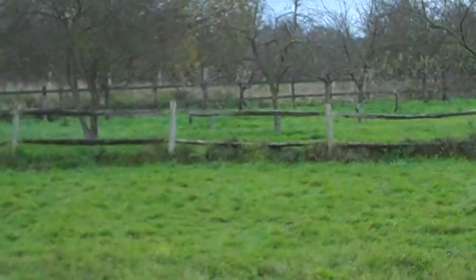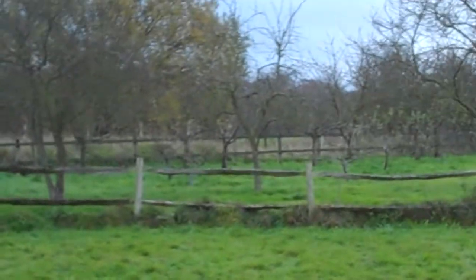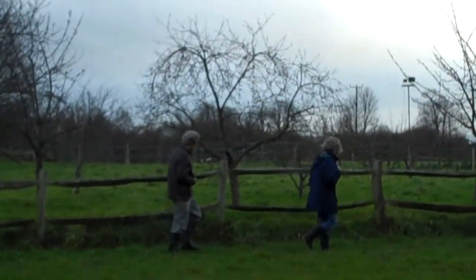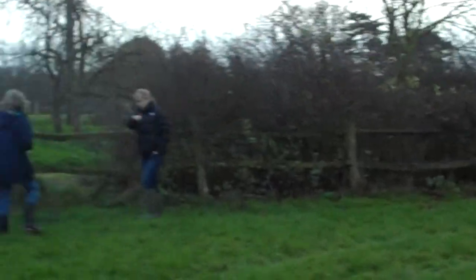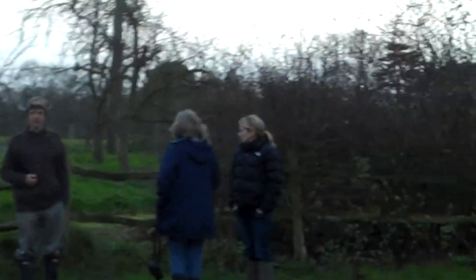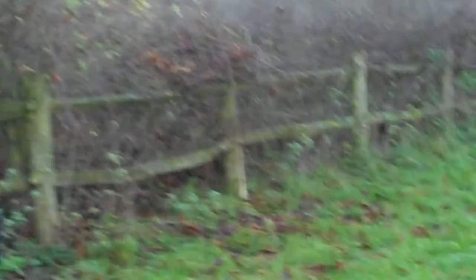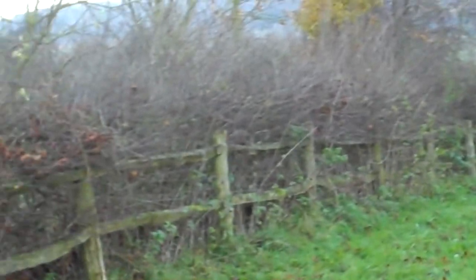Just the other side of that fence is a path, and then on the other side is an orchard owned by someone else — a small apple orchard. Is the boundary the fence? Yeah. But you planted these trees — these trees are ours. Yes, these are ours.